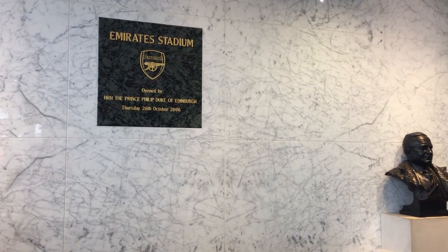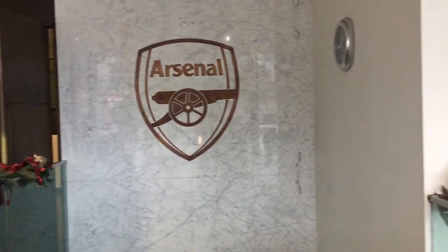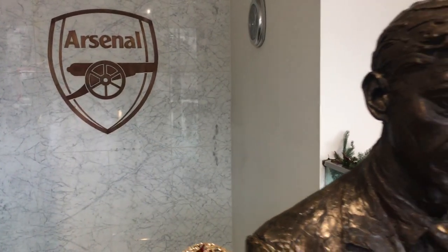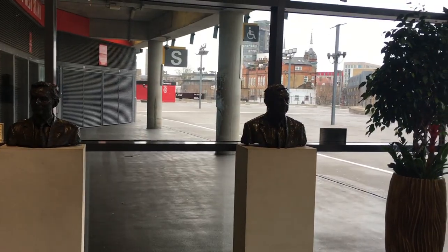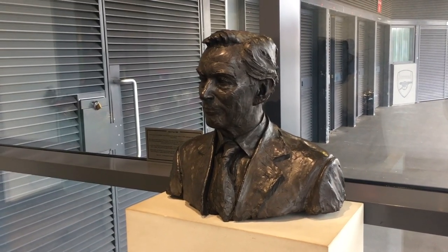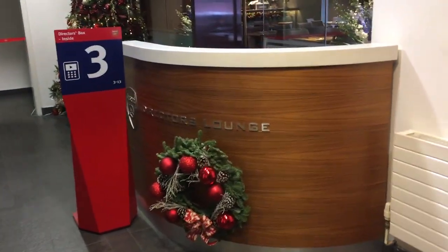The entrance has a plaque which reads 'Opened by Prince Philip, Duke of Edinburgh in 2006,' along with a golden Arsenal crest on the wall and a number of busts which include Arsène Wenger, Herbert Chapman, Dennis Hillwood, Peter Hillwood, and Ken Fryer. Next up, let's head into the directors' lounge.